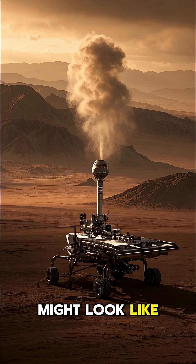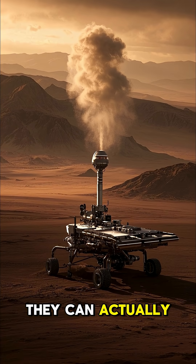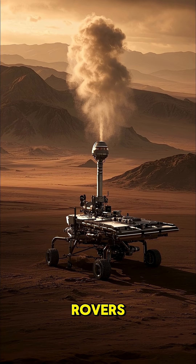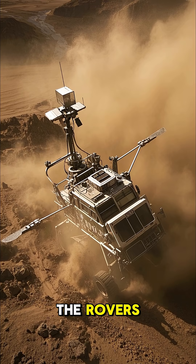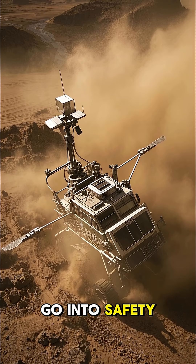While they might look like harmless fun, they can actually pose a serious threat to Mars rovers. The strong winds and abrasive dust can damage the delicate instruments on the rovers, forcing them to go into safety mode.